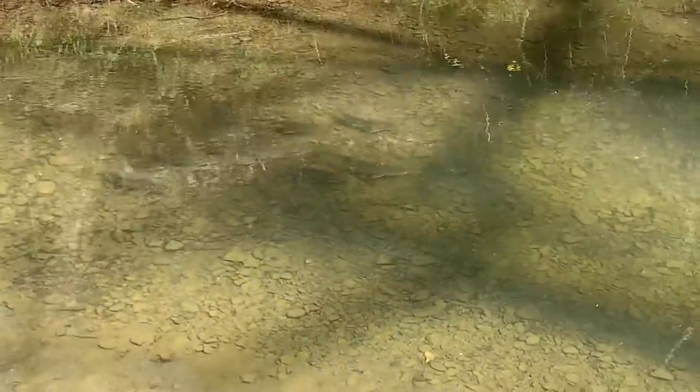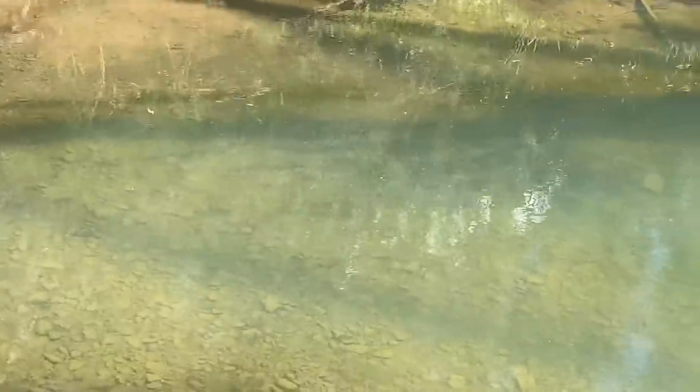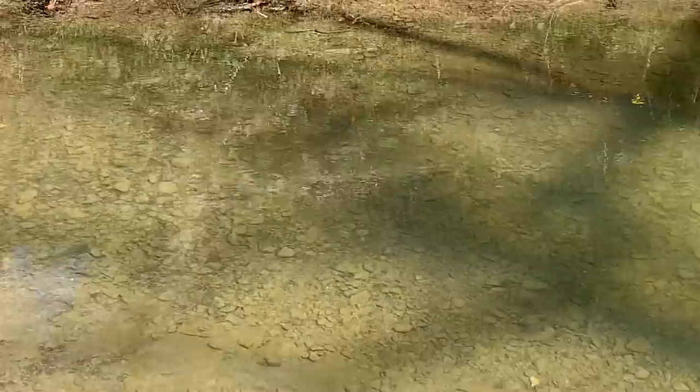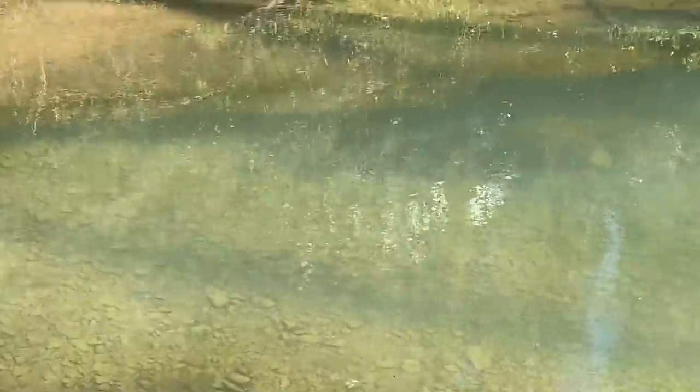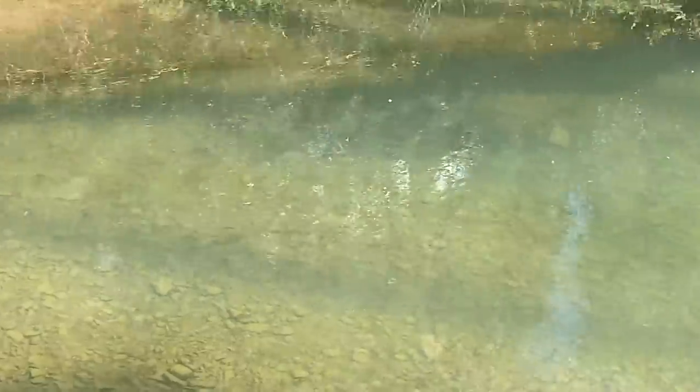Decent size. Look at that. Oh my goodness. People are like, it's your farm — how come you didn't know you had fishes on your farm? Because it's been raining like crazy for like half a year or better.